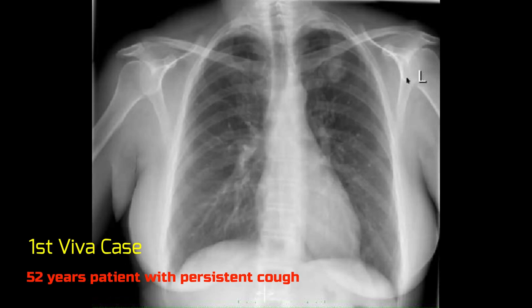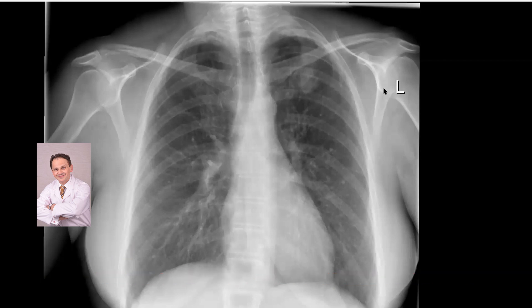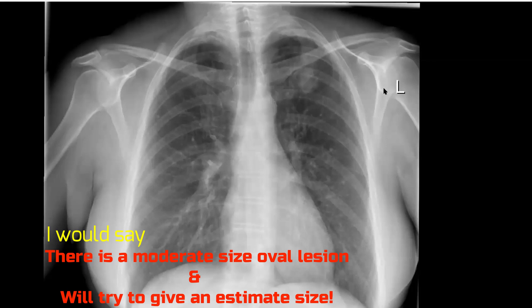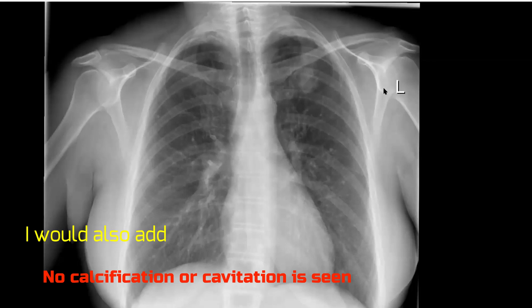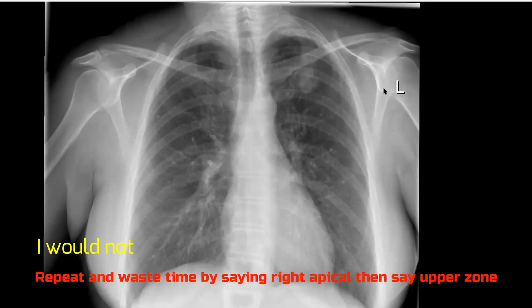This is a chest radiograph of a 58-year-old patient with persistent cough. A well-centralized and well-exposed frontal chest radiograph. There is a small opacity seen in the left upper lung zone. There is no significant speculation noted around the lesion and no signs of lobar collapse. The middle and lower lung zones on both sides as well as the right upper lung zone appear clear.